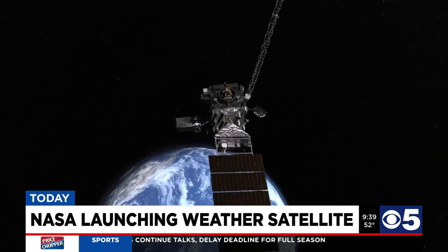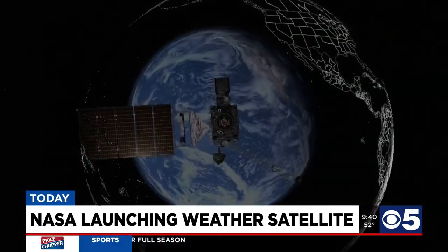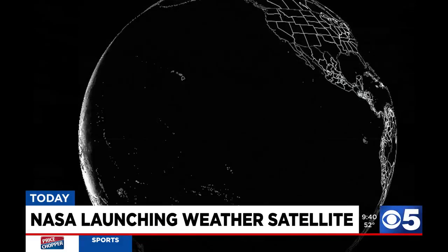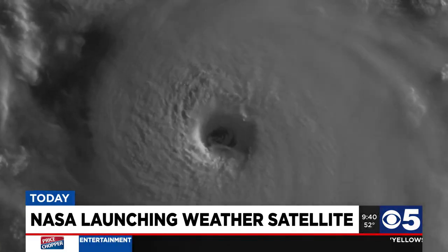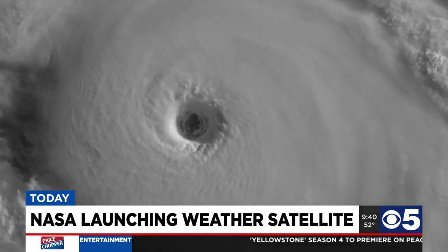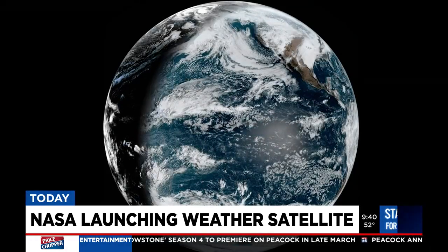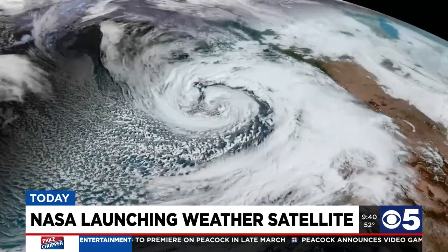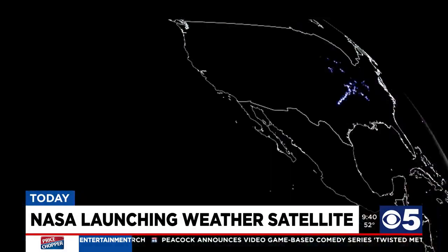Why is it so important that it's a geostationary orbit? How does that help with weather prediction and gathering weather data? The geostationary orbit is a very special orbit for meteorologists because it is sitting 22,200 miles off the surface of the Earth, and it orbits with the Earth, so it's always looking at the same place. This GOES-T satellite is going to be positioned over the west coast to provide imagery of Pacific storms moving to the contiguous United States.